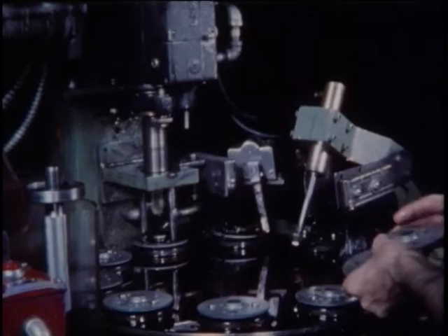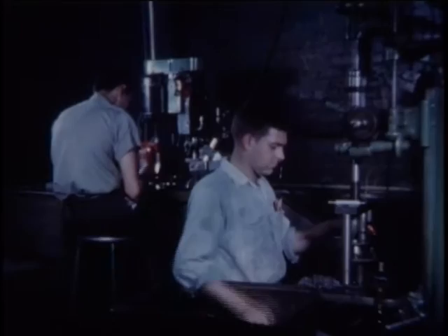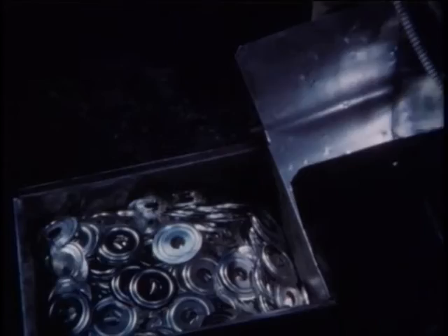Spin-on filters require special sub-assembly parts. Four basic die operations are required to form the heavy 12-gauge steel base plate for these filters. The threads are tapped and cleaned on automatic machines. Meanwhile, the filter covers are stamped out, ready for gaskets.